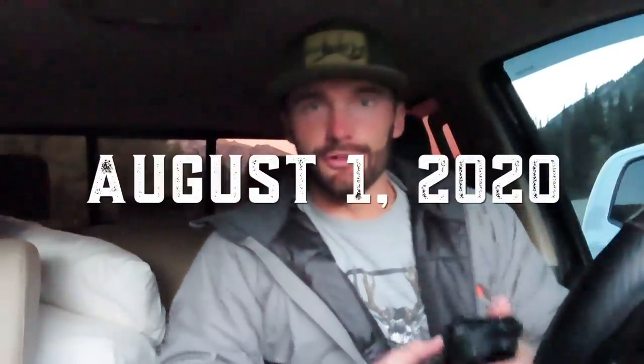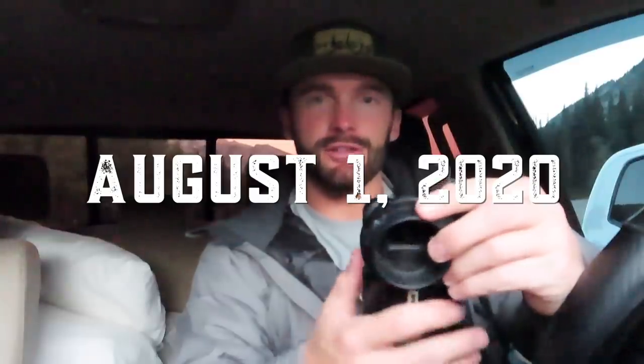Good morning everybody, it is August 1st — cannot believe it, the hunts are almost here. Eric is actually in Kentucky scouting for his whitetail tag and Brian's out of town right now, so I thought I'd run up the canyon and do a little scouting. We're gonna start in the truck this morning — there's a couple spots I like to glass from the truck — and then we'll do a little hike. Welcome to today's video, just gonna be a nice short scouting video.